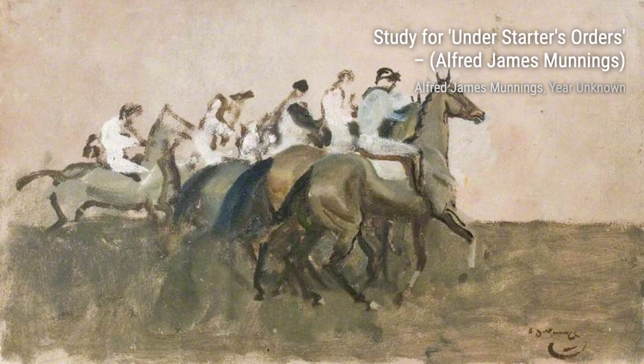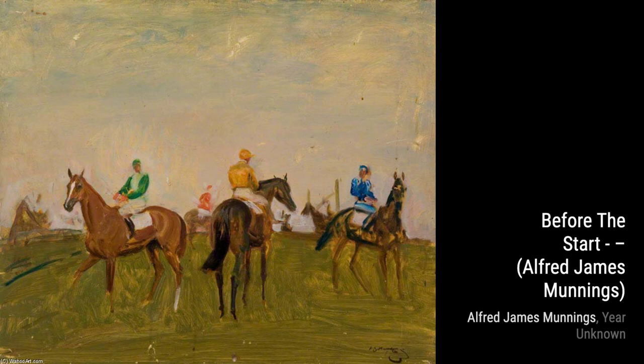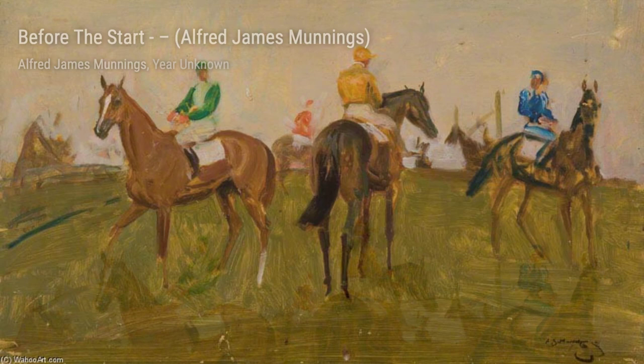Continuing our journey, we have Before the Start. This painting captures the intense energy and anticipation before a race begins. Munnings' bold use of colors and dynamic composition truly captures the essence of the moment. Next, we have A Hunter in a Stable. This piece showcases Munnings' ability to capture the beauty and grace of horses in a more intimate setting. The attention to detail in the horse's features is truly remarkable.